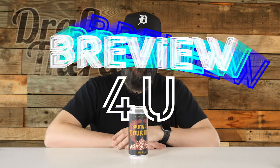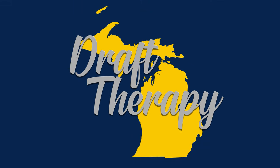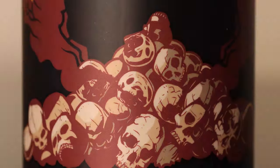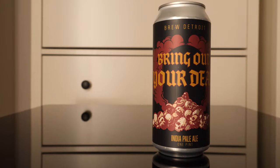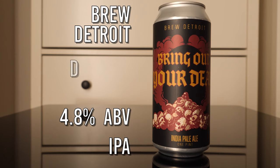Hey friends, Sean from Draft Therapy here. Today's review, but I'm not dead yet. Bring Out Your Dead is a 4.8% IPA from Brew Detroit in Detroit, Michigan.